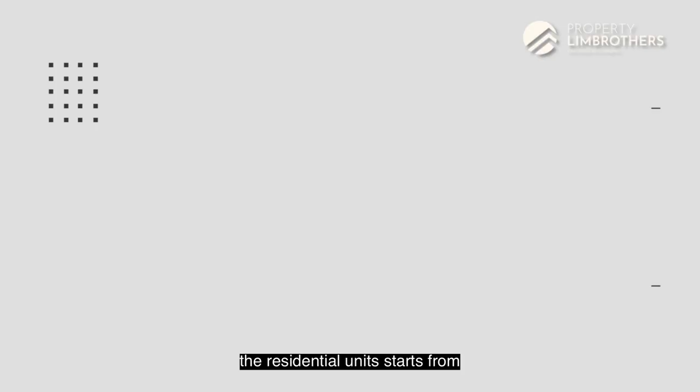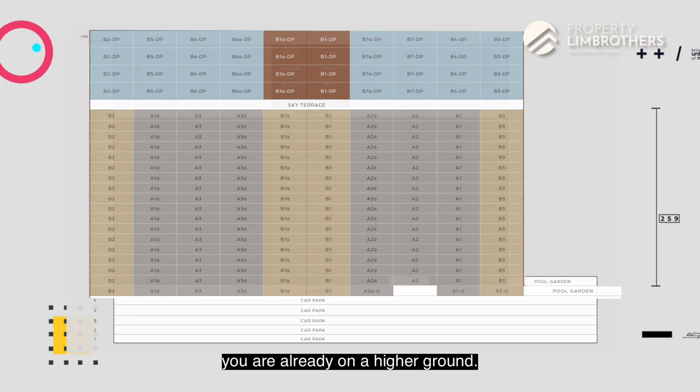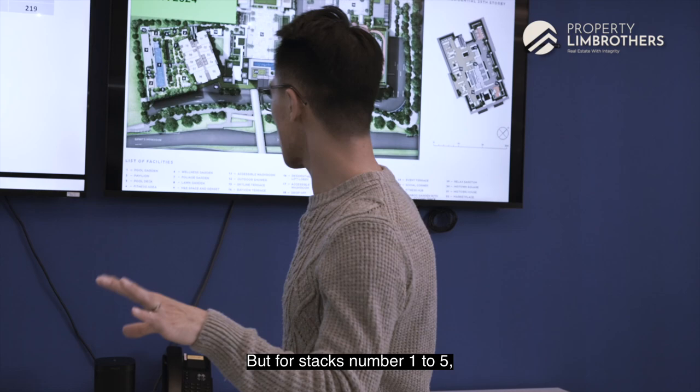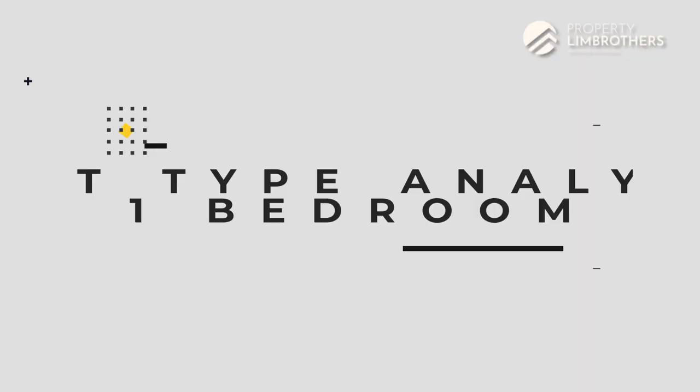The residential units start from level 7 all the way to level 24, meaning you are already on higher ground. With this configuration, you will have a very nice bay view. For stacks 1 to 5, you get a bit of unblocked view right up to Midtown Square, where the low-level Midtown Plaza gives you breathing space.